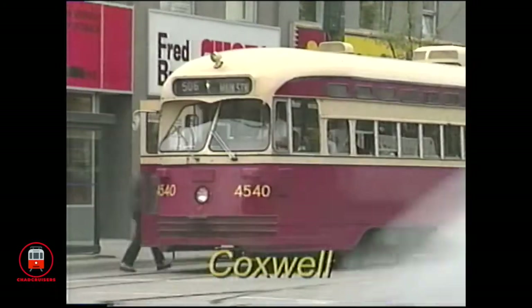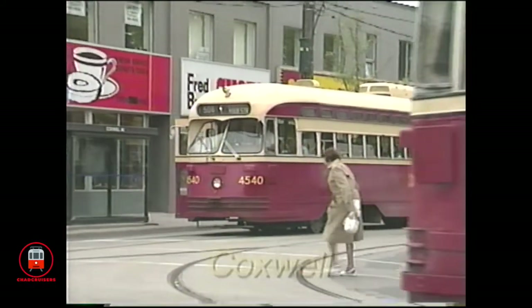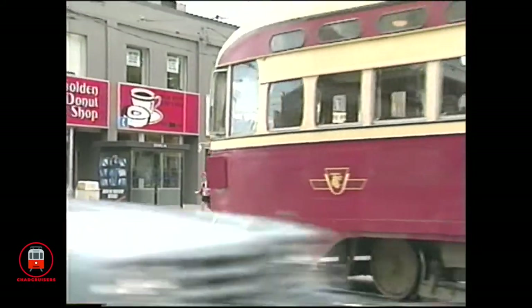Unfortunately for PCC 4546, it did not qualify for the final rebuild and was scrapped.